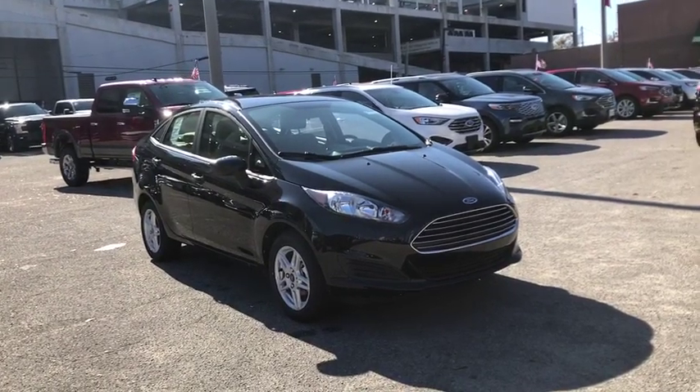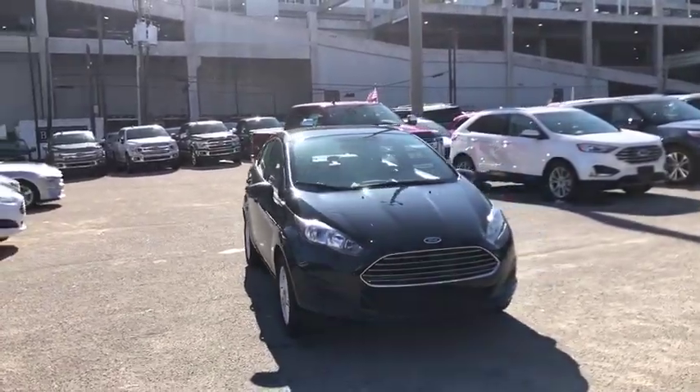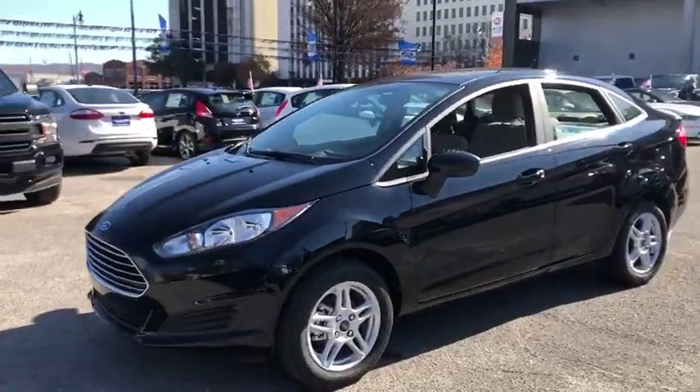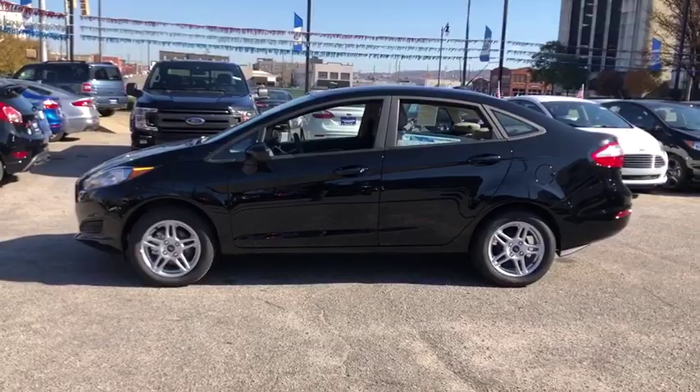Take a ride in the 2019 Ford Fiesta. Ford will be offering a wide range of options and accessories on the Fiesta, in a play to make the Fiesta highly customizable to fit the preference of its drivers. Here are some of this vehicle's great options.